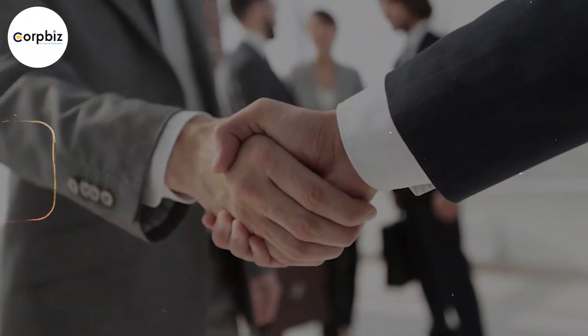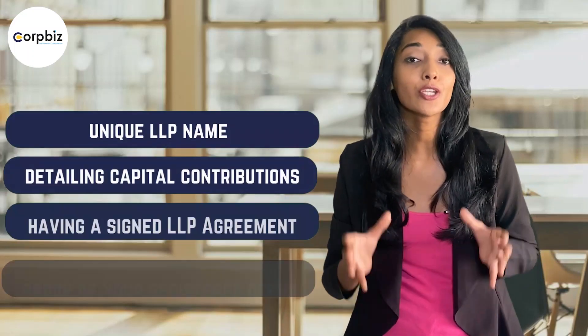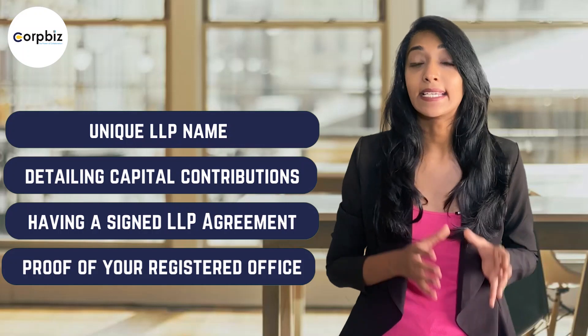There's a checklist to keep in mind, including having a minimum of two partners, obtaining DSC and DPIN for all designated partners, ensuring a unique LLP name, detailing capital contributions, having a signed LLP agreement, and providing proof of your registered office.